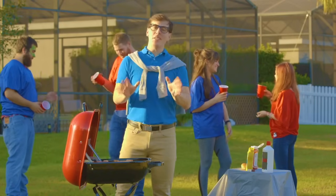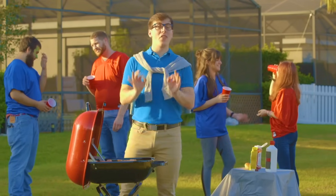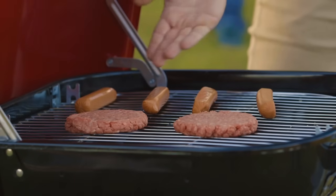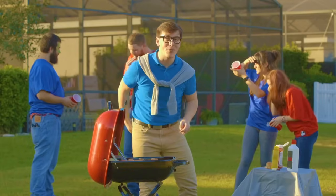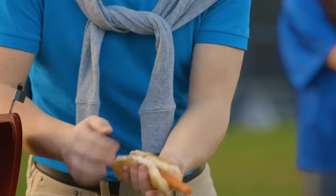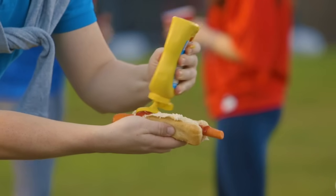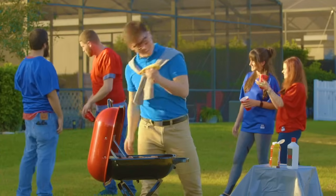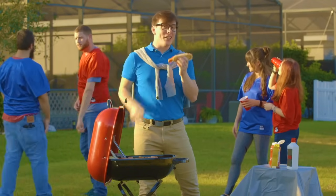Now back to the food prep — it doesn't just happen inside the kitchen. True authentic game day food is prepared outside on the grill. We got our burgers, our hot dogs, and can't forget our vegetarian option. I got a carrot. There we go. Tastes just like the real deal.